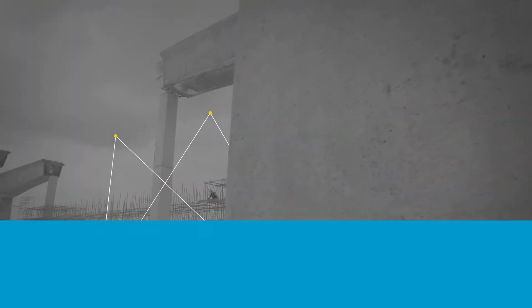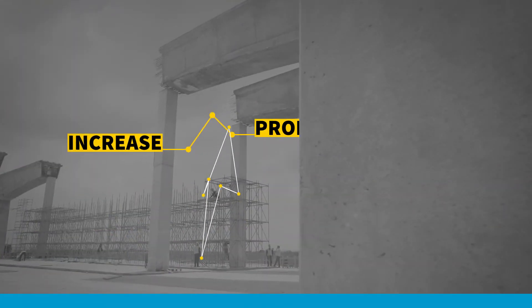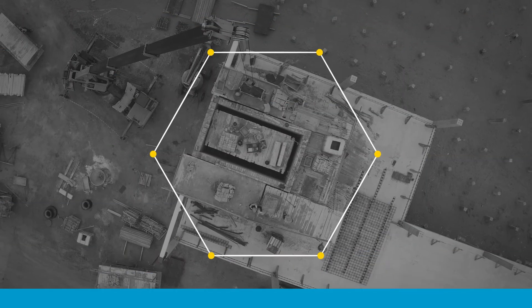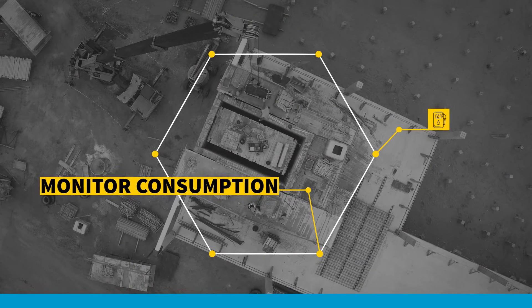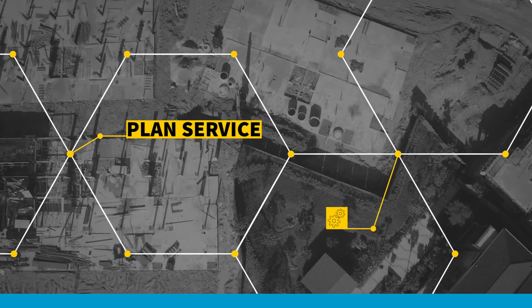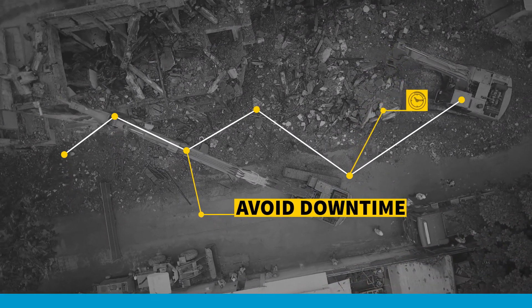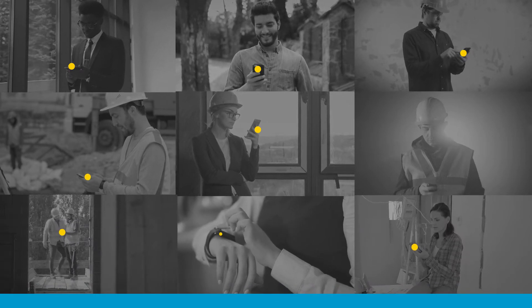Increase the productivity of your fleet thanks to the intelligent features of Fleet Link. It can help monitor fuel consumption and keeps an eye on the general health of your equipment to plan service more accurately. Avoid downtime through the system's proactive service notifications — Fleet Link warns you when your machinery is in need of service.